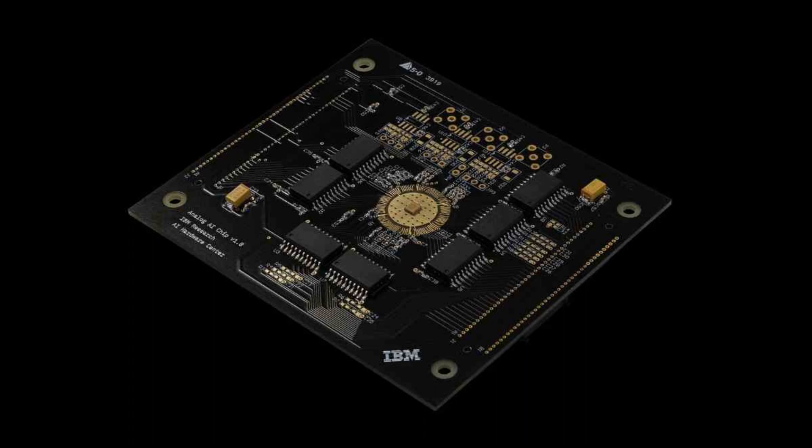IBM's analog AI chip is a groundbreaking achievement in the rapidly evolving field of AI hardware, and it paves the way for a future where energy-efficient AI computation is accessible across a diverse range of applications. The chip's potential to serve as a foundation for groundbreaking advancements in AI-powered technologies for years to come is immense, and the world can't wait to see what it brings.